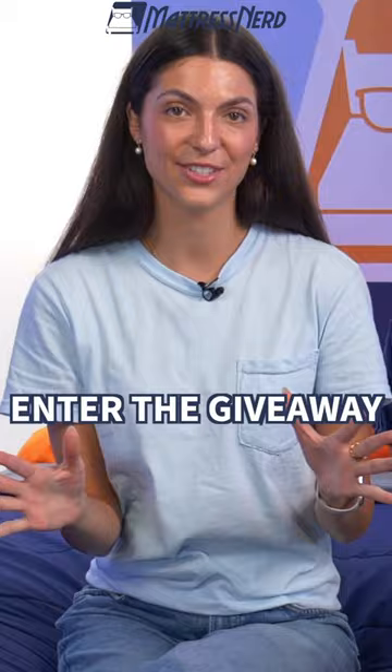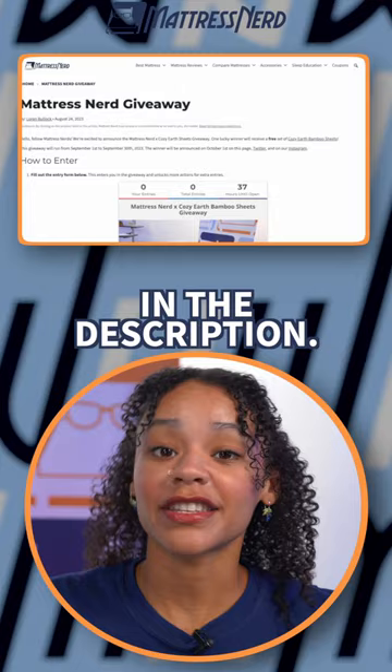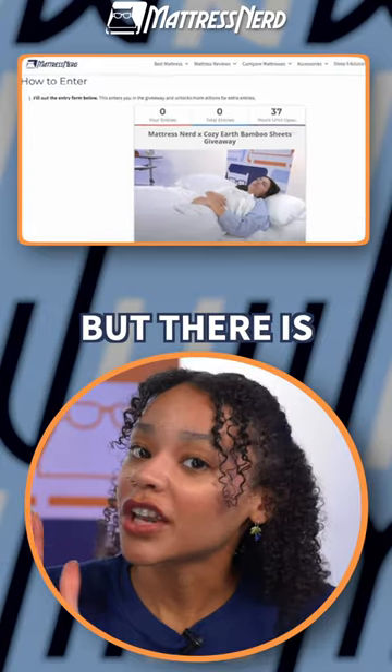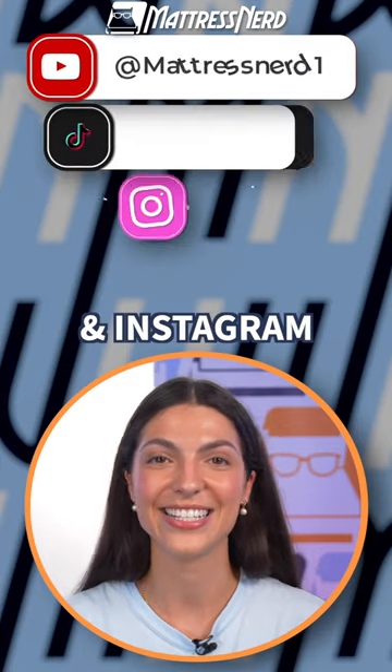Here's how to enter the giveaway. Head on over to our giveaway page on mattressnerd.com — we'll also link this in the description. Now, enter your name and contact info on the form. This equals one entry, but there is a way to get more than one entry, like visiting us on our YouTube, TikTok, and Instagram.